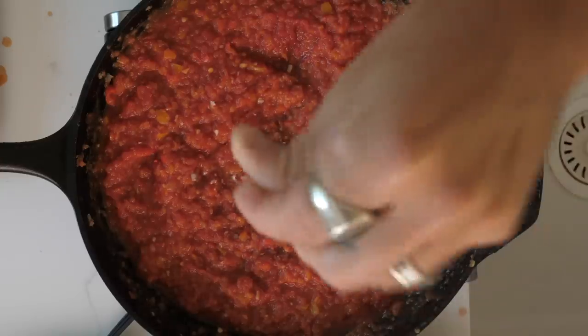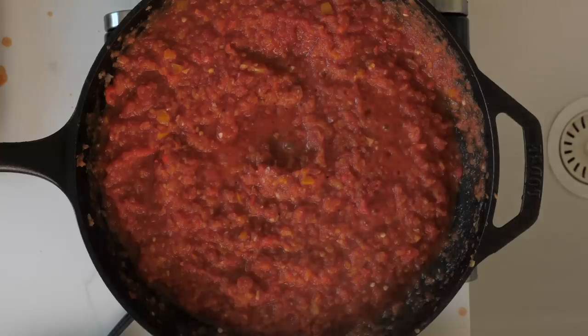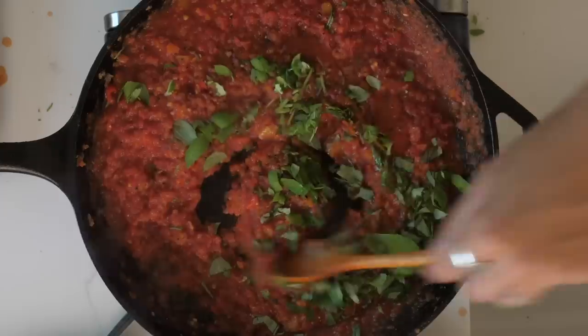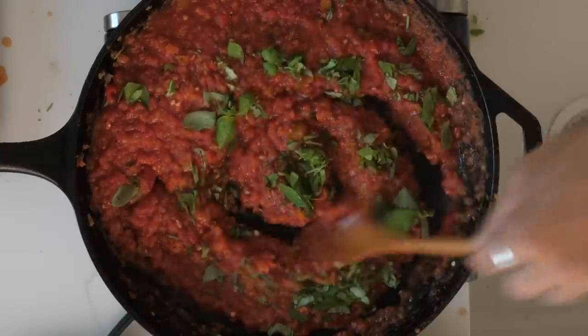As the tomato bubbles away, we're going to add some salt — I've got some nice smoked Maldon salt, just to be a little more fancy. Plenty of black pepper, get it in there. Then we add some fresh basil, give it a little mix, and turn the heat down.